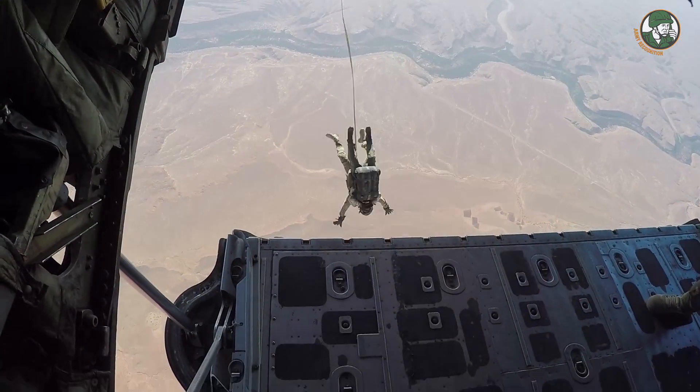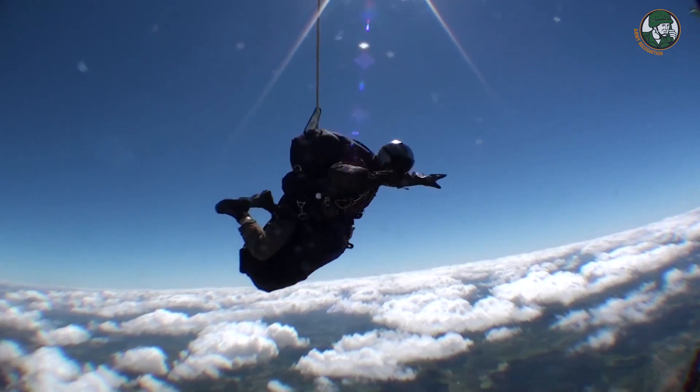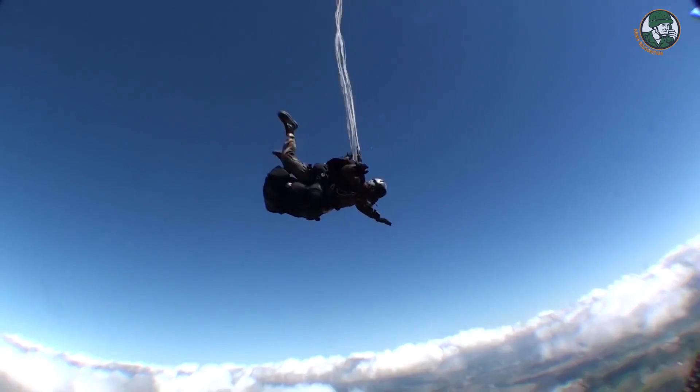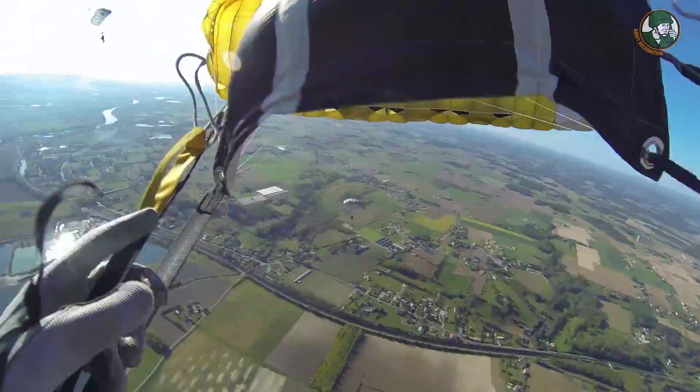We also have a readout unit. After jumps, you can normally read up to 16, but we can go up to 98 jumps that you can download. You have all the graphs in memory, so you can always see afterwards what the unit has done.